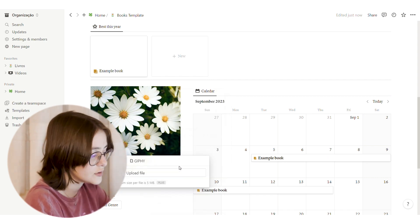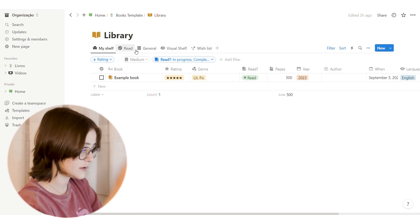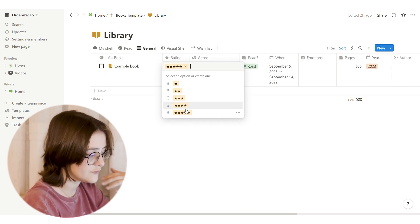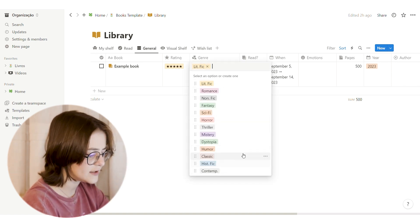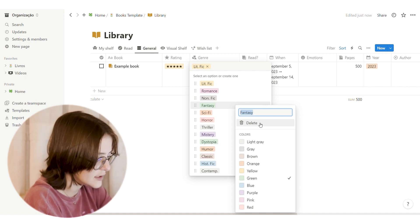Now let's get to the fun part — the database. Go to the library, and there's an example book for me already there. Starting with the General view and the example book, you can see properties already set. For rating, I've put all ratings from one to five stars — you can change that. For genre, I've put a lot of genres but you can add more just by writing them.